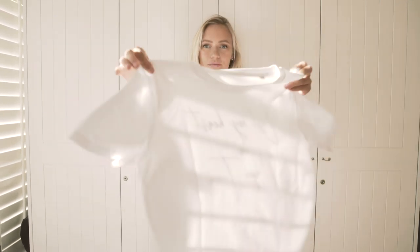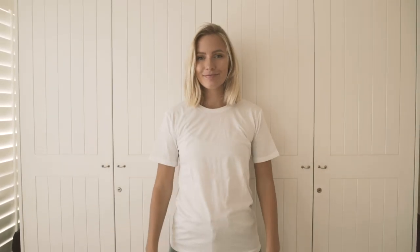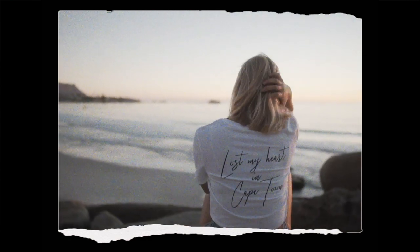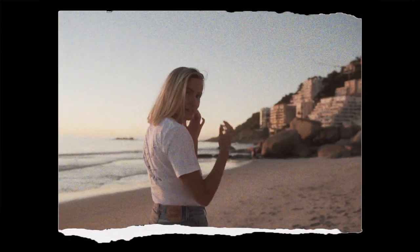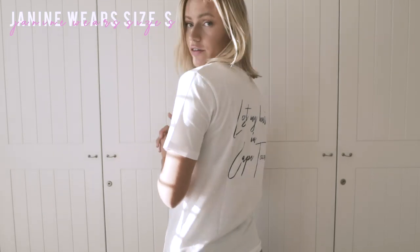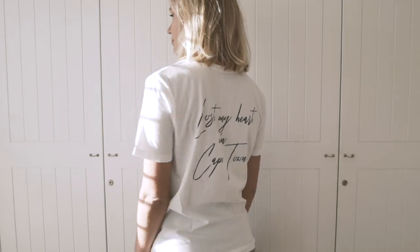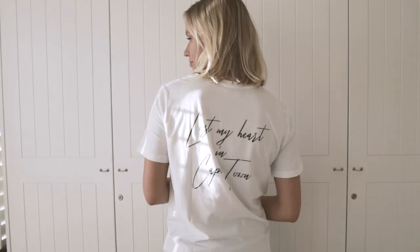The next shirt I want to show you is this one: 'Lost My Heart in Cape Town.' A lot of people have told me that it runs a little bit large — I'm wearing a size S and it's not super tight. The cool thing is obviously the writing on the back which says 'Lost My Heart in Cape Town.'